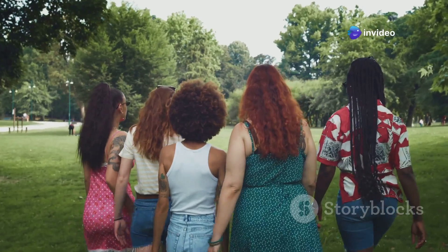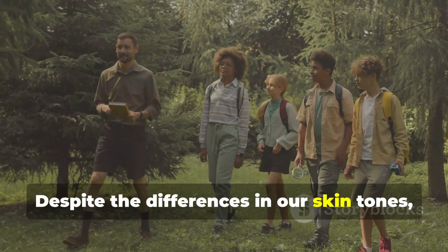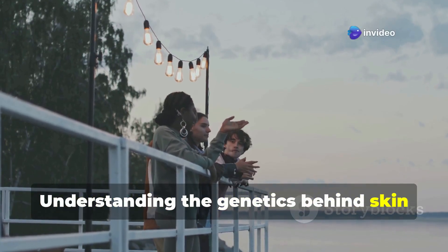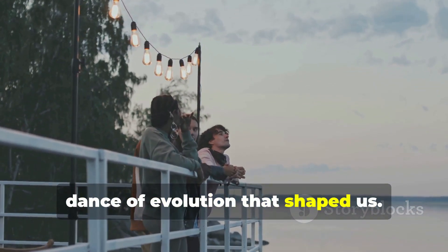So what does all this mean? Well, it's a powerful reminder of our shared humanity. Despite the differences in our skin tones, we all share a common ancestry. Understanding the genetics behind skin colour helps us appreciate the incredible diversity of human life and the intricate dance of evolution that shaped us.